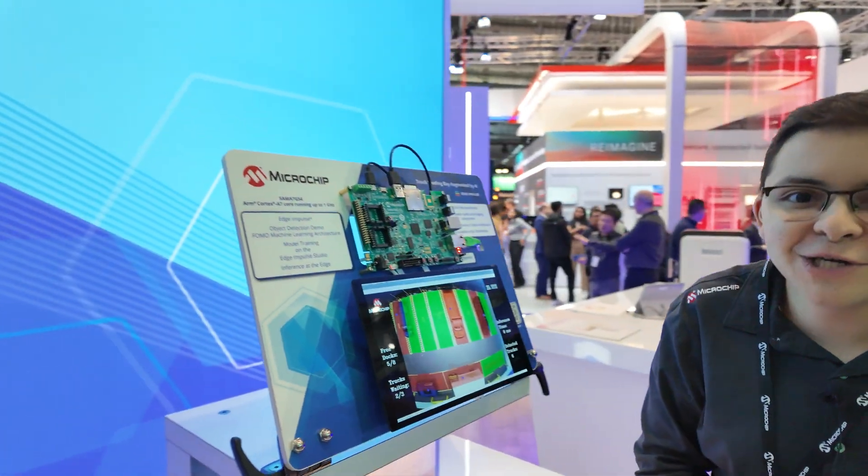Hi, my name is Akim Sharif from Microchip Technology and I'm here to show you a nice truck loading bay monitoring demo.